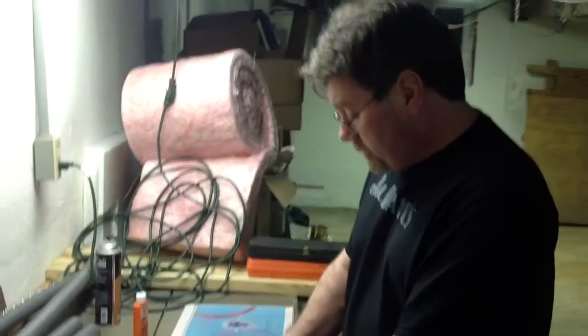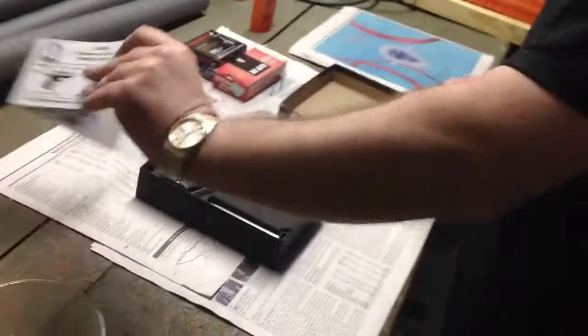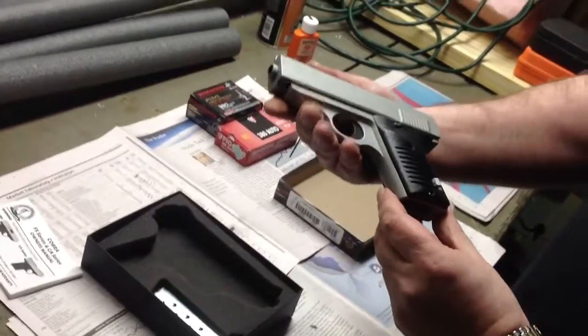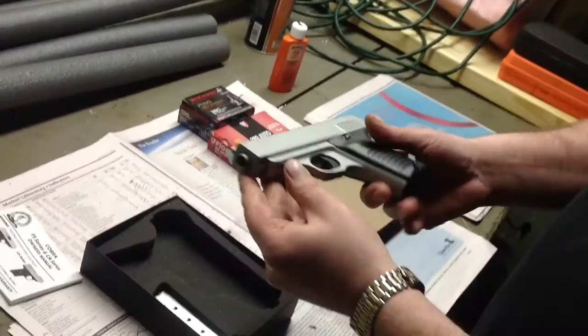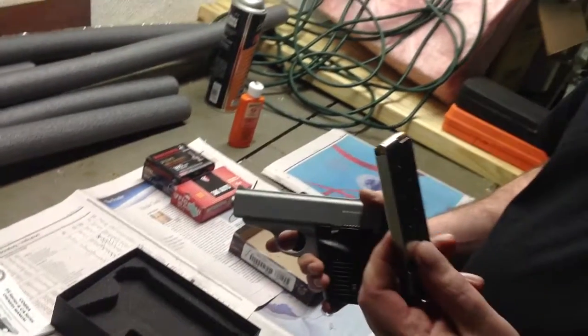This gun I just purchased a couple days ago for my daughter as her first firearm. It's made in the United States, it's a 380 automatic, and it holds 7 rounds in the magazine.